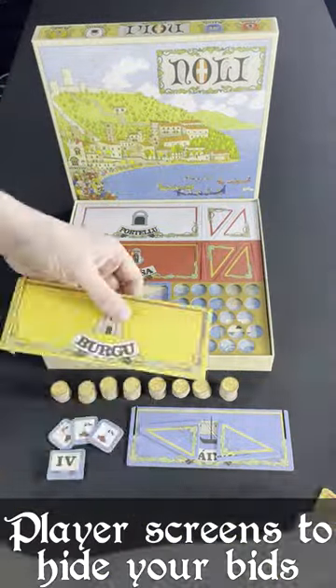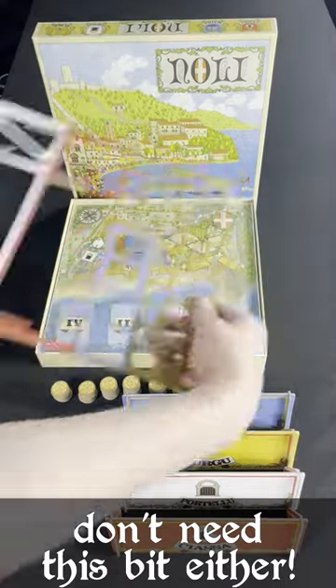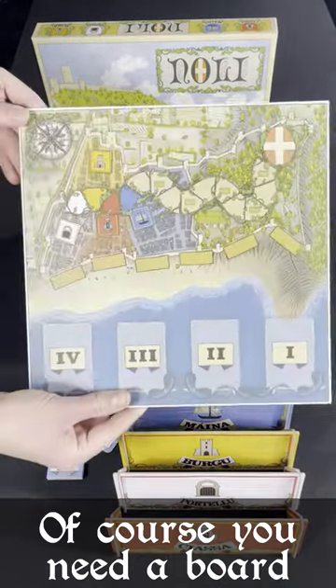During the game you will bid against your friends, hiding the values using these secret player screens, so that you can place towers onto the board, which is a loving recreation of this sunny seaside town.